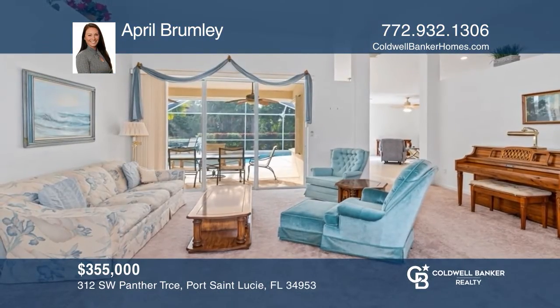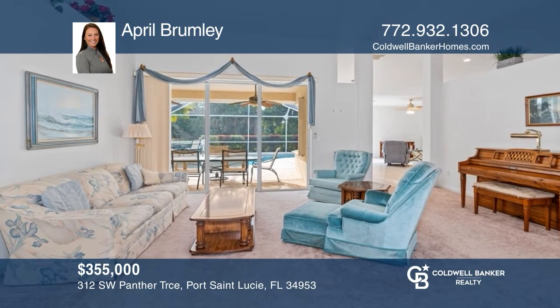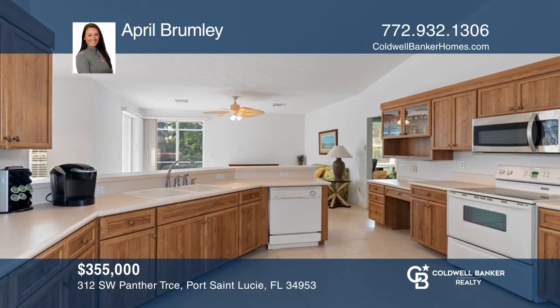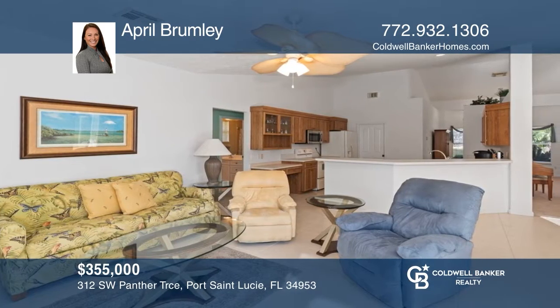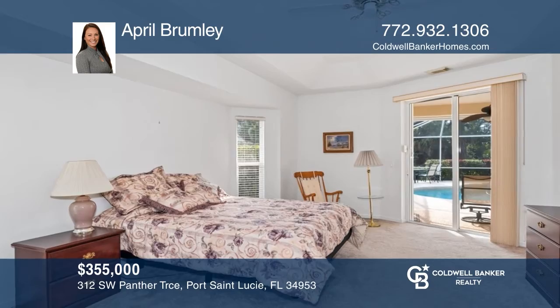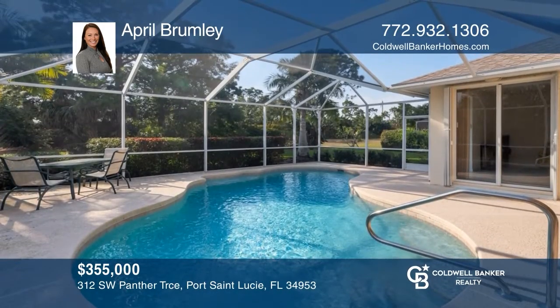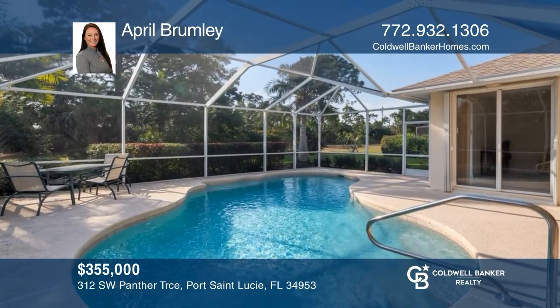This three-bedroom pool home offers plenty of natural lighting throughout the spacious open floor plan. There is a formal living room as well as a separate dining area. The master suite offers walk-in closets, a large bathroom, and a soaking tub. There is a screened and enclosed patio with a heated pool and cabana. Call April Brumley today to learn more.